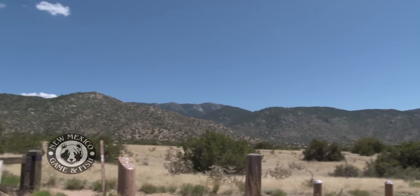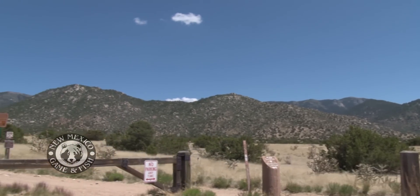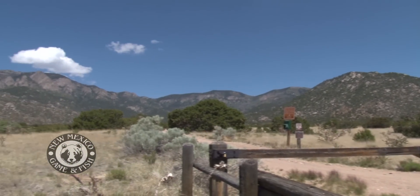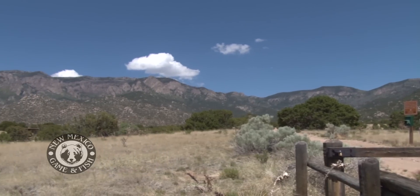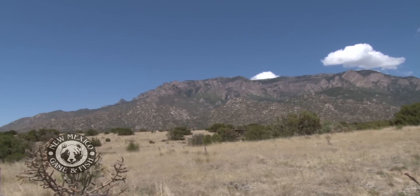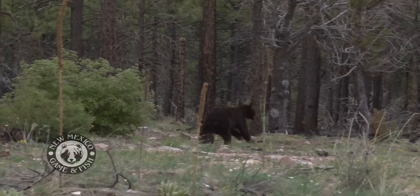If you have a water feature in the yard — a pond — part of the reason you have that is wildlife, but bears are going to come drink out of it, so don't be surprised. Any place in the wildland-urban interface, anywhere adjacent to bear habitat, there's going to be the potential that bears will come investigate what you have. If you don't provide them with food, they won't stick around. Unfortunately, if you do provide them with food, they may come back, and we may have to remove them — and that would be lethally most times.